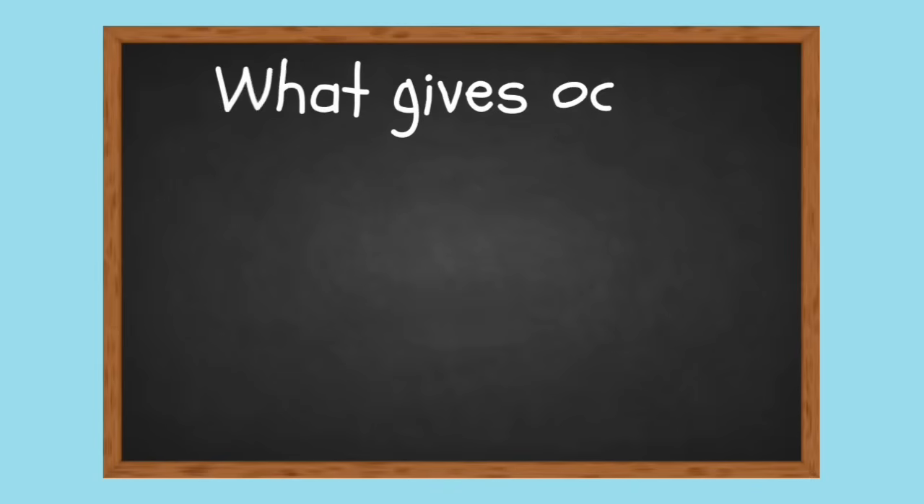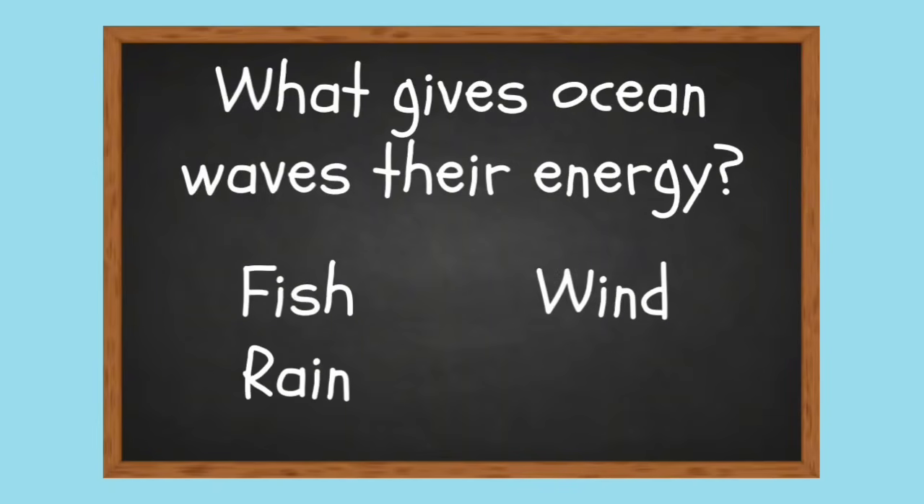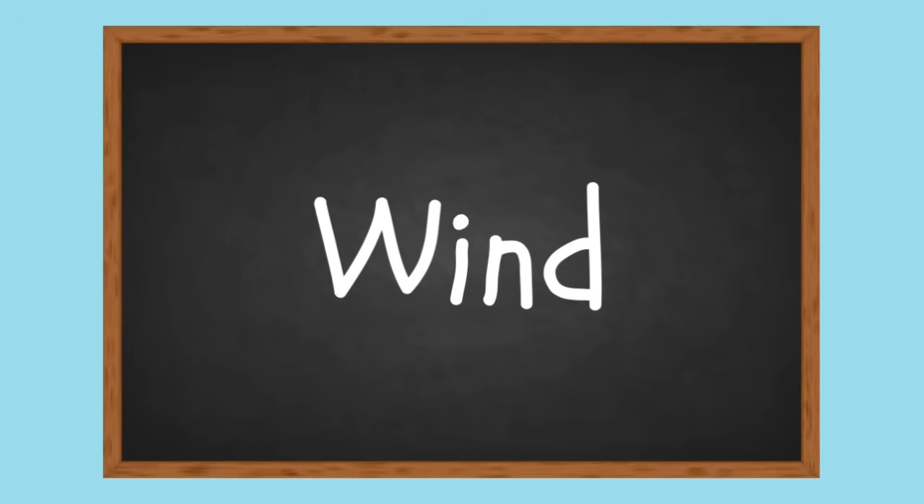What gives ocean waves their energy? Fish, Wind, Rain, or Salt? You're right — Wind!